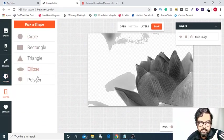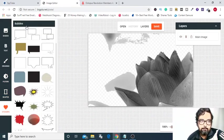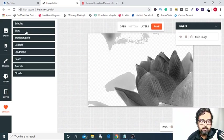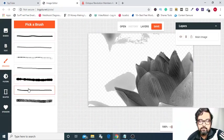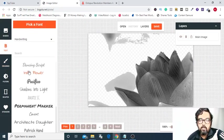Then you can have different shapes in your image as well. Then you can have different stickers which include everything from bubbles, stars, transportations, doodles, landmarks, beach, animal, cloud — all those are done for you. And then you can have drawings, sketch-type things, and you can add text to your image as well. It has brilliant fonts. You can change the colors — all this you can do with this brilliant tool.